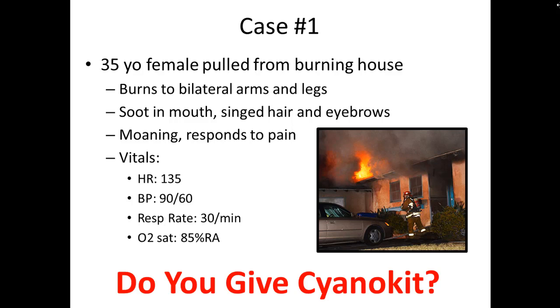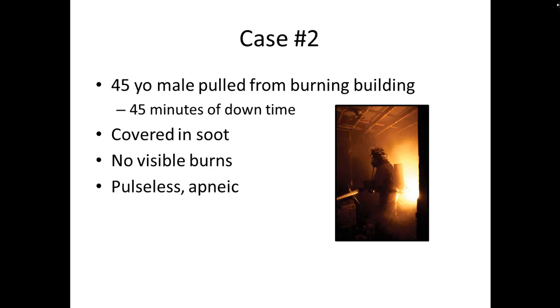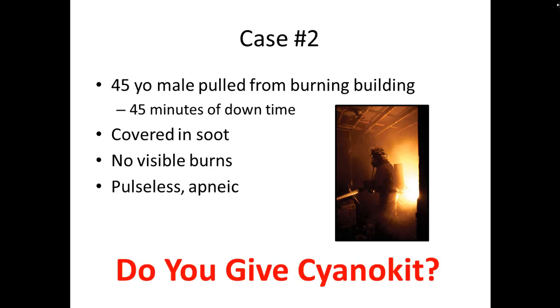Is this a case where we'd give cyanokit? Case number two: a 45-year-old male pulled from a burning building with an estimated 45 minutes of downtime — we know he's been trapped in there for a significant amount of time. When you pull him out, he's covered in soot, no visible burns, but he's pulseless and apneic. Is this a case where we would give cyanokit?